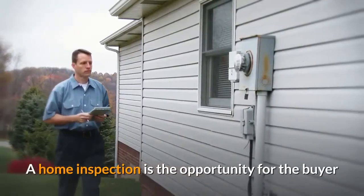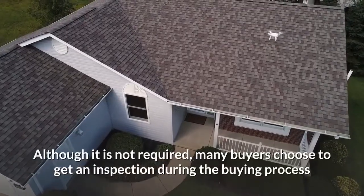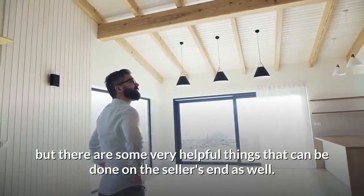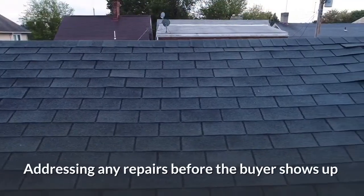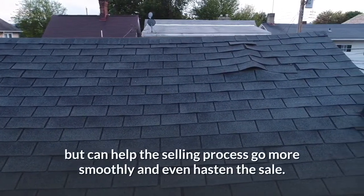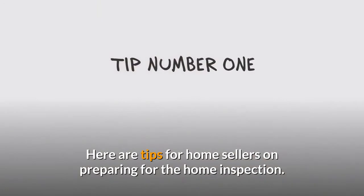A home inspection is the opportunity for the buyer to identify major issues with the home prior to closing. Although it is not required, many buyers choose to get an inspection during the buying process, but there are some very helpful things that can be done on the seller's end as well. Addressing annual repairs before the buyer shows up with their home inspector is not only money well spent, but can help the selling process go more smoothly and even hasten the sale. Here are tips for home sellers on preparing for the home inspection.